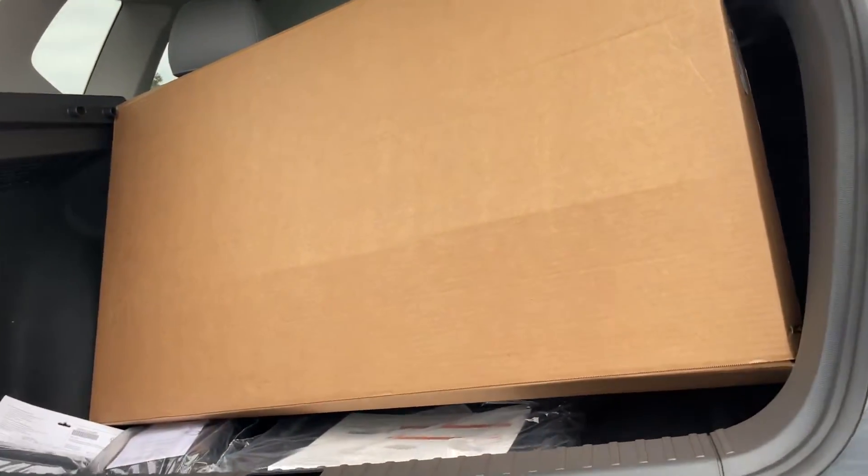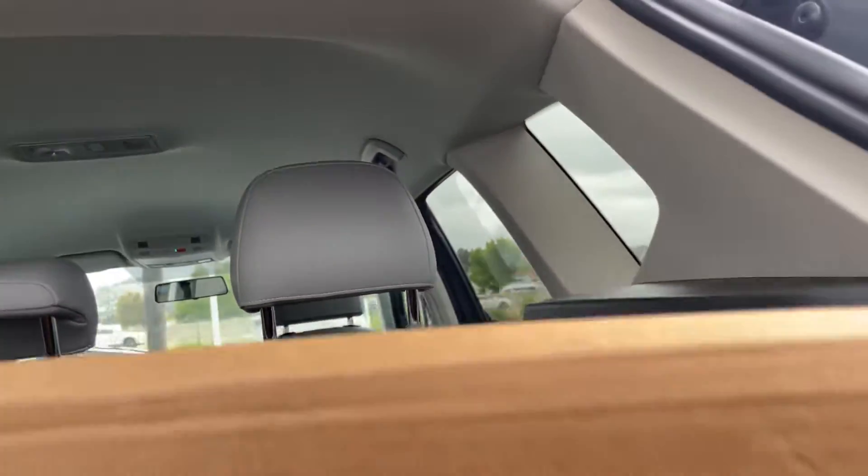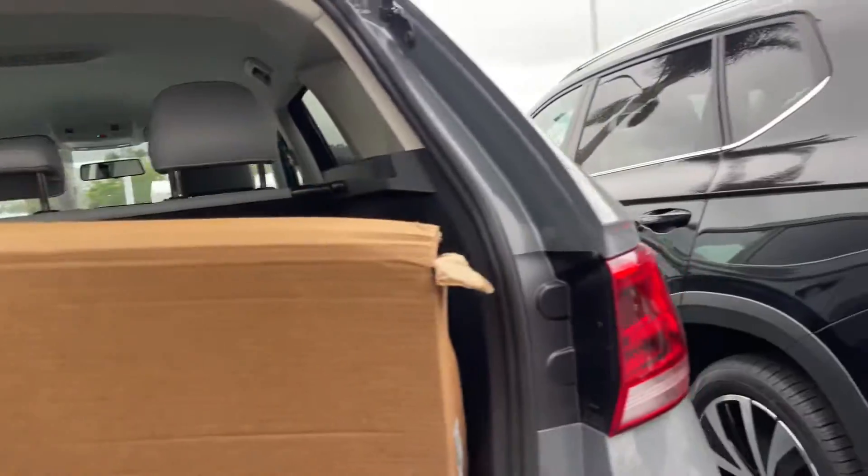Lastly, coming around the back — there's extra stuff back here. And as I mentioned before, all the seats do lay completely flat, giving you a bit more space if needed. Tons of space.